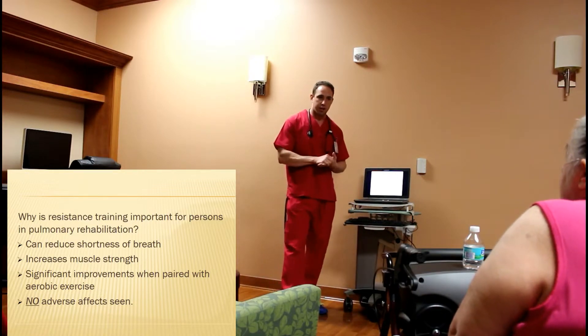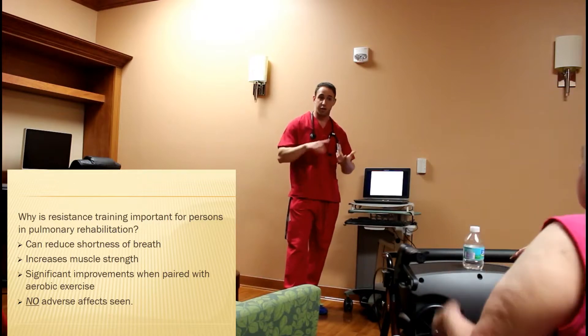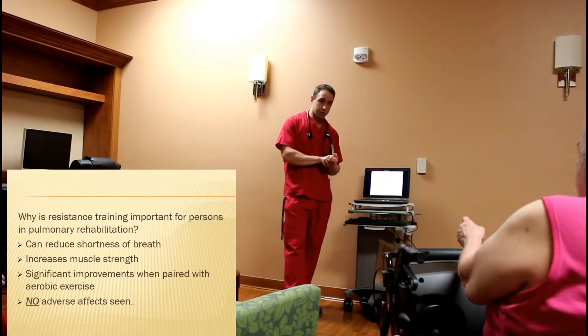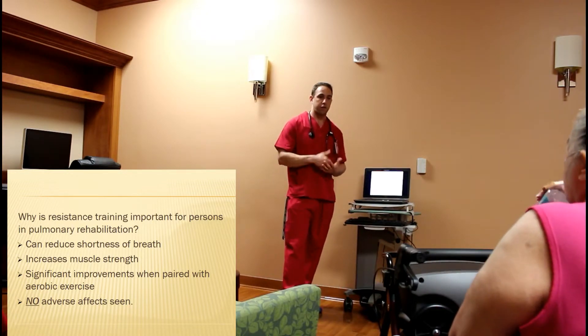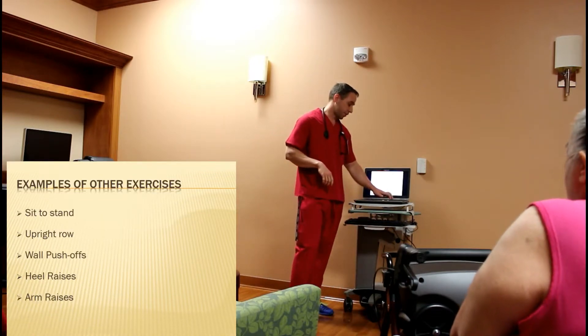Some of the reasons we want to make sure that we're doing a good job with our resistance training and really putting some effort forth is it can reduce the shortness of breath. You can see better improvements when we pair the two, so that's why we recommend both — not just aerobic, but resistance training with it — and there have been no adverse effects shown for resistance training with COPD patients.